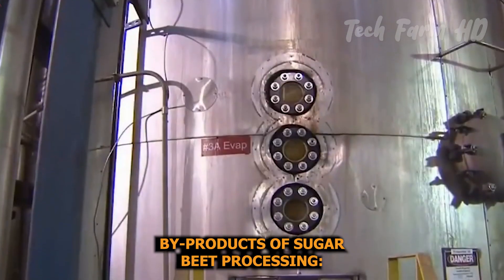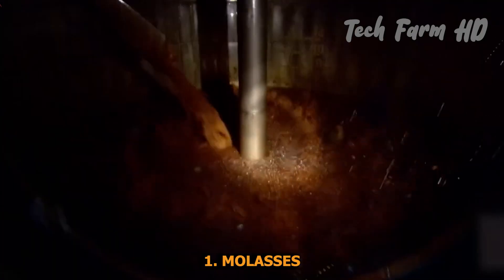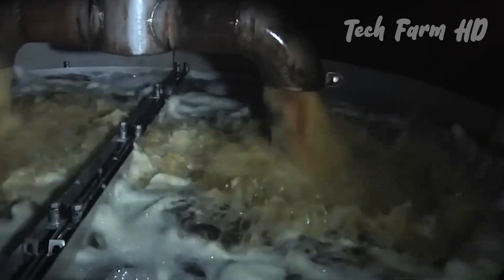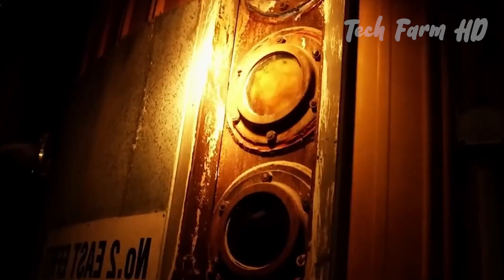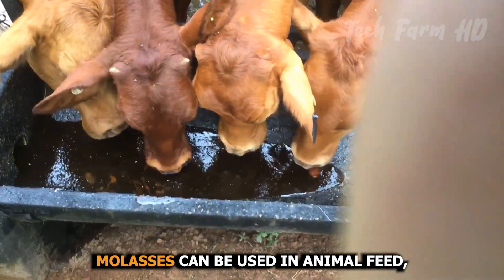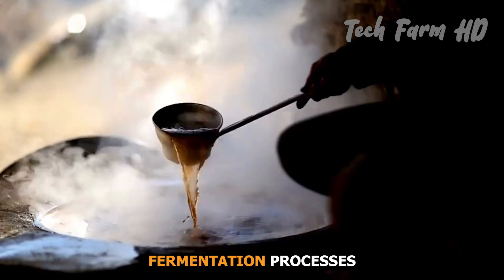Byproducts of sugar beet processing — molasses: the syrup left over after extracting sugar crystals is known as molasses. Molasses can be used in animal feed, fermentation processes, and the production of certain sweeteners.